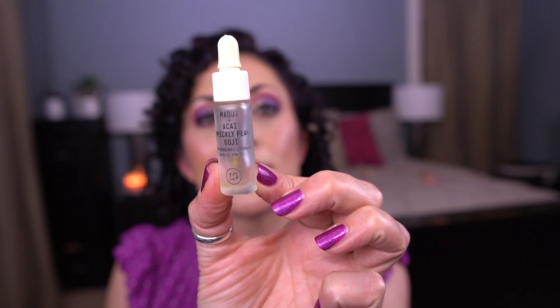The second item I finished was for the letter Y. This is the Youth to the People Makui and Acai Prickly Paragogi Superberry Hydrate and Glow Oil. It's a little deluxe size sample and I finished it up — there's a little bit I can't get to. I enjoyed this. I think I have one more sample, but I don't think Youth to the People makes this anymore. It was a nice oil.